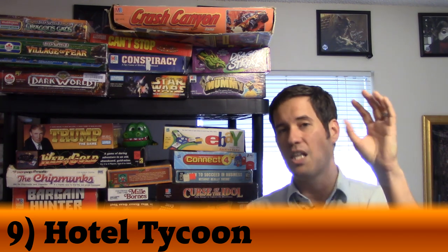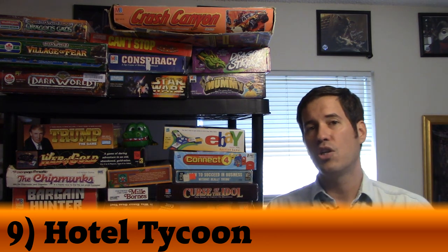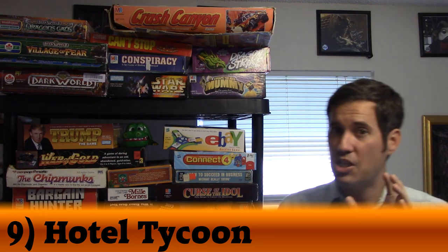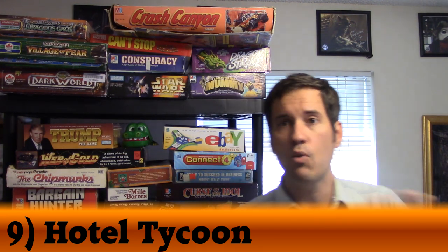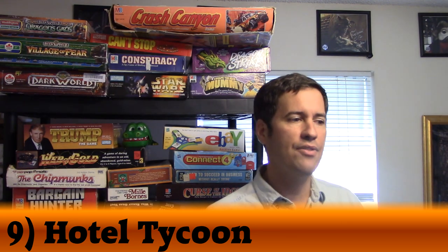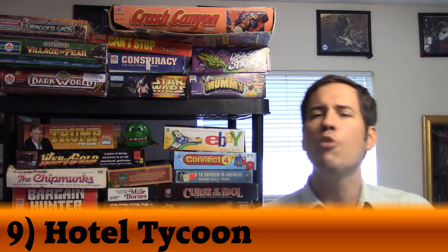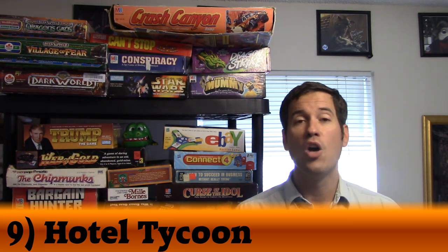We have a song for the Coconut Beach Resort — our favorite to sing — even though it's not the best hotel to get. If you know someone who only wants to play Monopoly, give them Hotel Tycoon. It's not that much different, but it's way more fun and shows them there are other great games out there. My number 9: Hotel Tycoon.